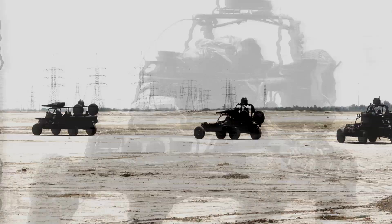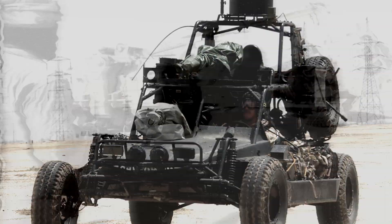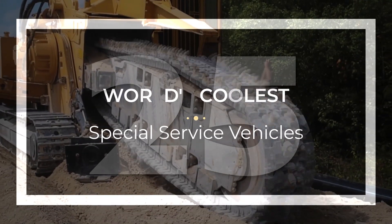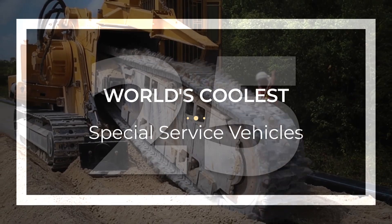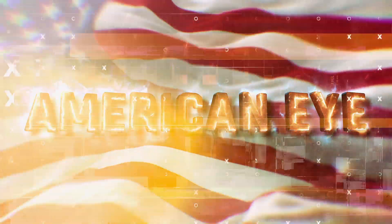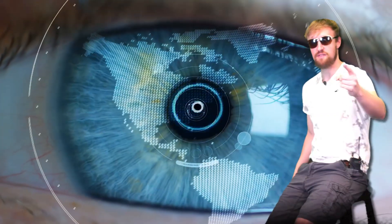From small and nimble vehicles that traverse the desert terrain, to mammoth trucks and heavy transport behemoths, here are 25 of the world's coolest special service vehicles. Hey guys, how's it going? I'm your host American Eye, keeping an eye on everything you want to know.